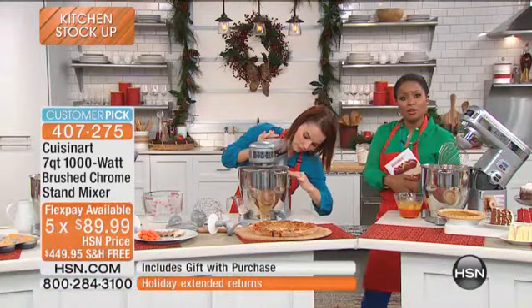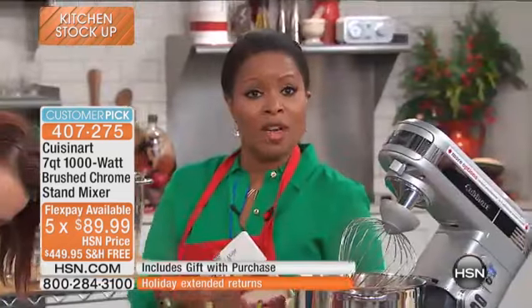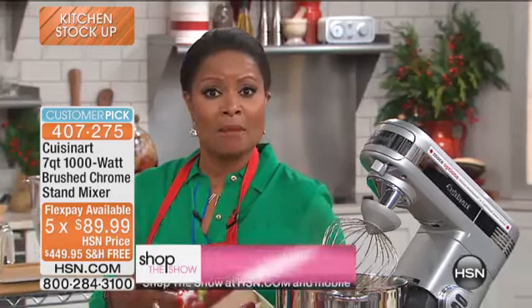We've started our extended holiday return, so anything that you purchase with us, including the stand mixer, you have until the end of January — virtually almost three months — to get a full money-back guarantee.